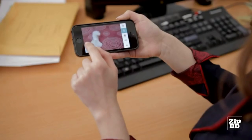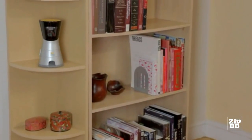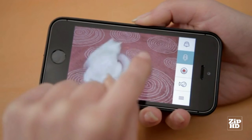Ever miss your cat when you're not home? Now you don't have to. Introducing Kiteo, a revolutionary new product that allows you to watch, speak to, record, play with, and even dispense treats to your cat, all from your smartphone.